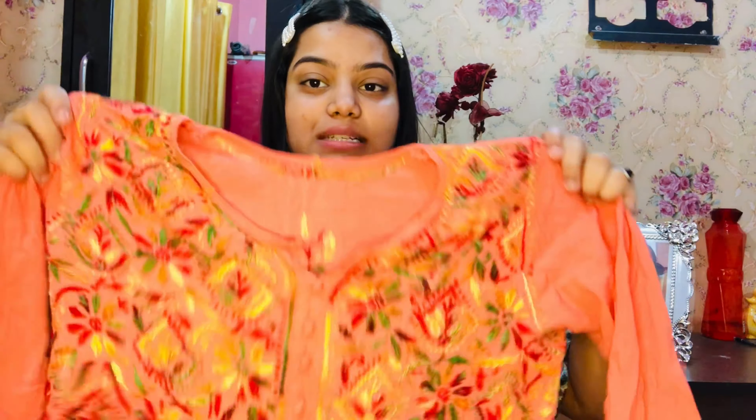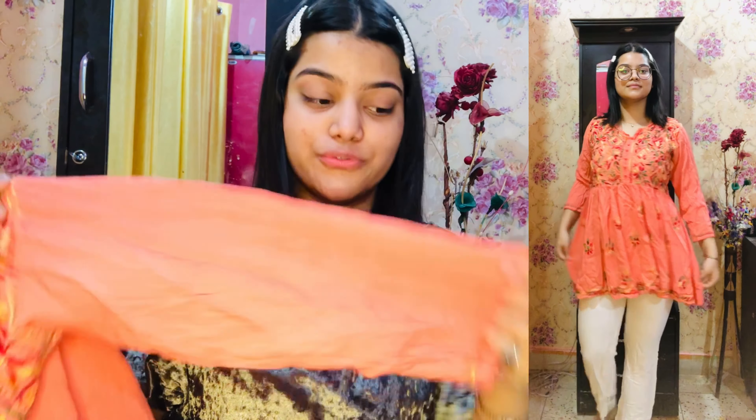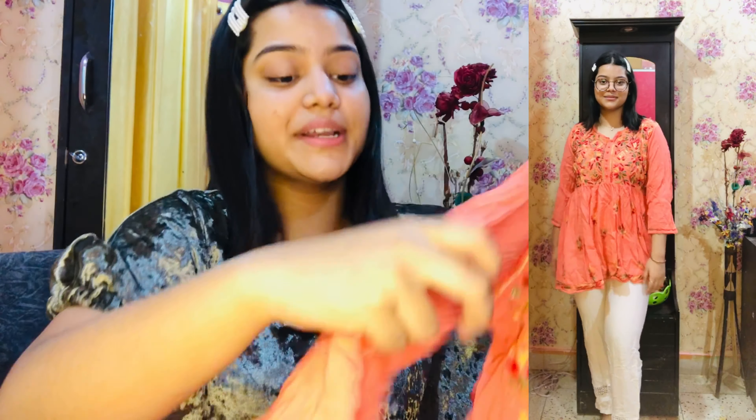I'll show you some tops, some kurtis, and some kurtas. The first one is a chicken kari kurti. It's a short type of kurti, just like a peplum top with a frock-ish pattern. It looks really pretty when you wear it and the color is very nice. The sleeves are full sleeves, and at the end of the sleeves there is some chicken kari work. On the neck it's all chicken kari work, and in the middle there is some button-type work.